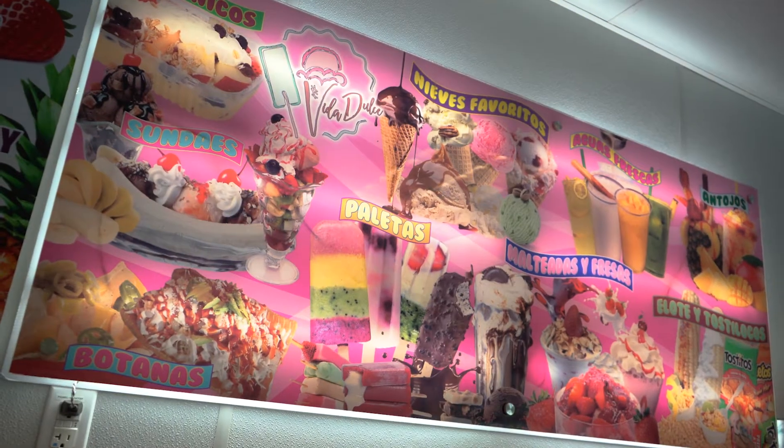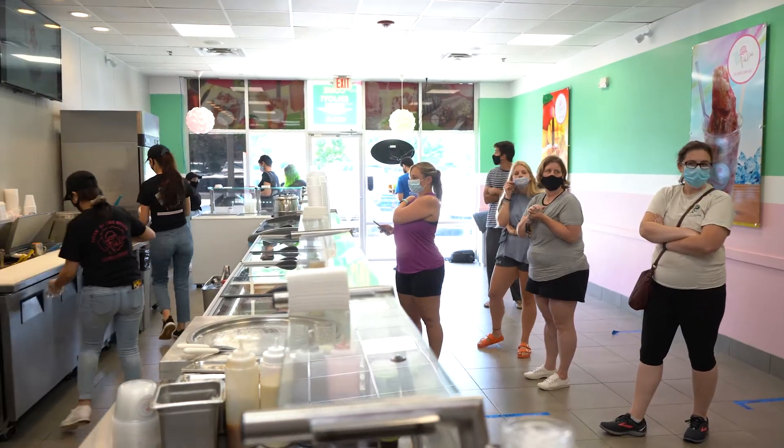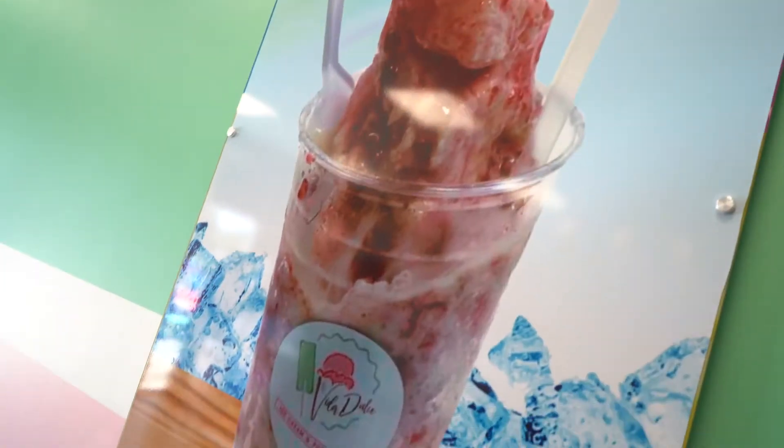My grandfather on my mother's side — these are his recipes. He taught us how to do everything. And so we decided to bring his business to the Triangle, see how that worked out, and it's been great.